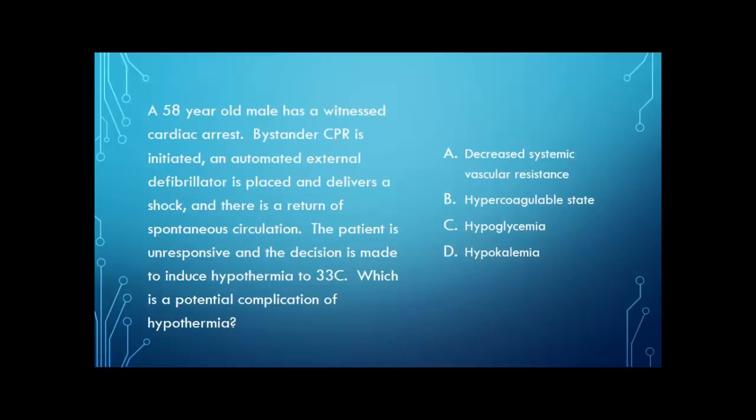Here's a quick question to get you thinking: you have a 58-year-old male who has a witnessed cardiac arrest. A bystander initiates CPR, an AED is placed and delivers a shock, and there's return of spontaneous circulation. The patient's unresponsive and the decision is made to induce hypothermia to 33 degrees Celsius. Which is a potential complication of hypothermia? Decreased systemic vascular resistance? A hypercoagulable state? Predisposition to hypoglycemia? Or hypokalemia? Think about that while we go over the next things.